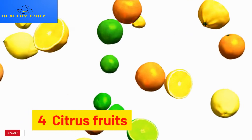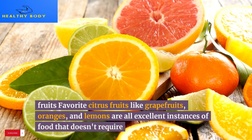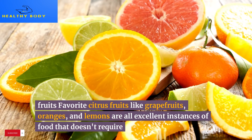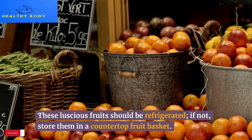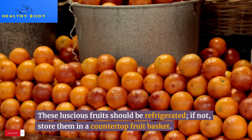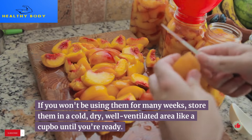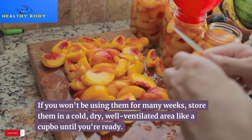4. Citrus fruits. Favorite citrus fruits like grapefruits, oranges, and lemons are all excellent examples of food that doesn't require refrigeration. Store them in a countertop fruit basket instead. If you won't be using them for many weeks, store them in a cool, dry, well-ventilated area like a cupboard until you're ready.